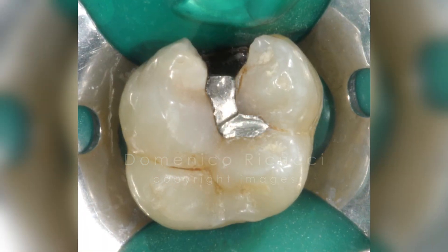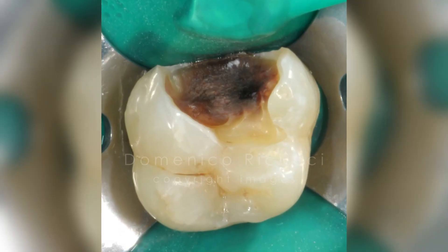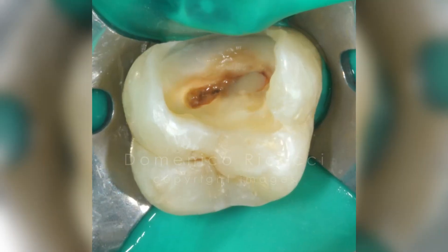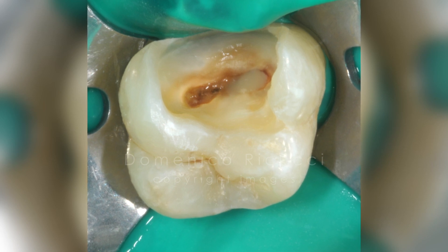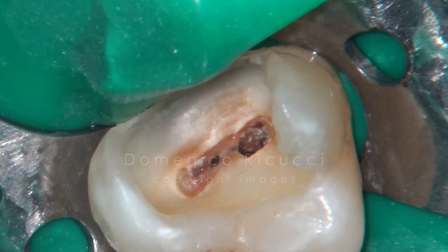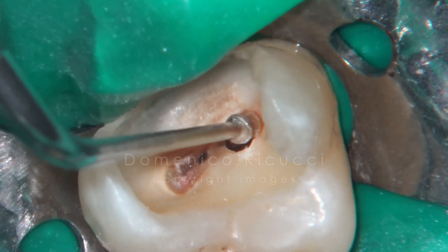After isolation, the residual restorative materials were drilled out and the carious tissue removed. Pus was seen draining from the exposed pulp chamber. The pulp chamber roof was removed with ultrasonic tips.